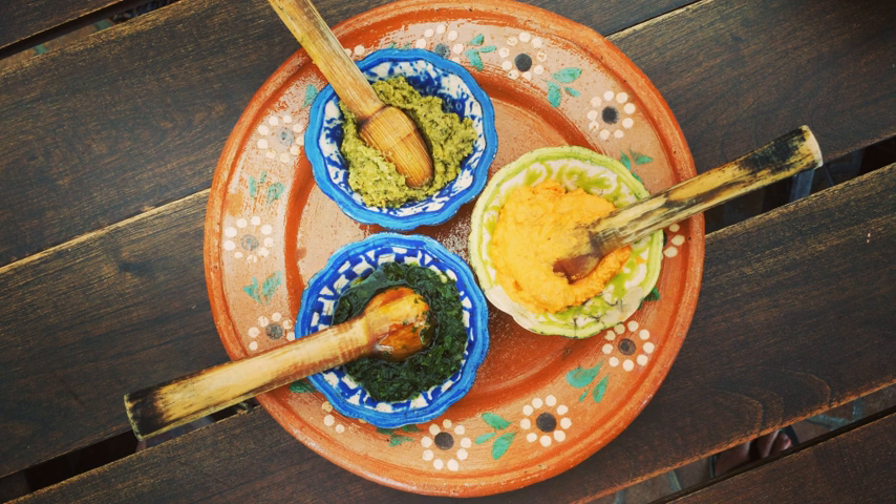Salsa cruda is an uncooked mixture of chopped tomatoes, onions, jalapeño chilies, and cilantro or coriander leaf. Salsa verde is made with tomatillos, usually cooked. Salsa negra is a Mexican sauce made from dried chilies, oil, and garlic. Salsa tacara is made with tomatillos and morita chili.